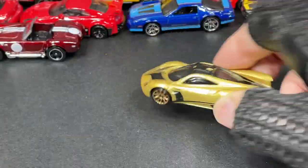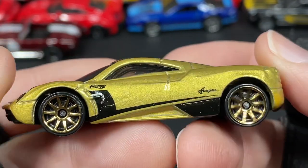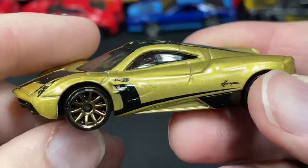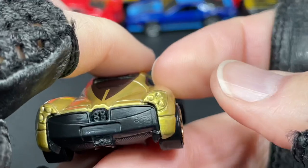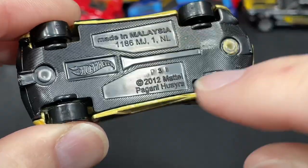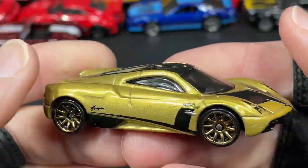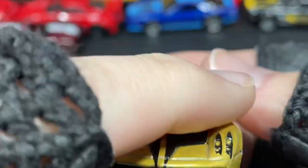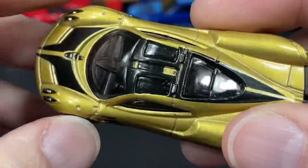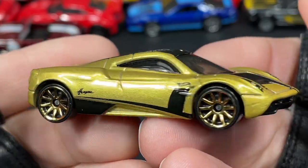And then we got a Pagani — some say Huayra, some say Wyra; I just say Huayra. The Pagani Huayra with gold and black accents — very beautiful. There's the name on it — Pagani Huayra. It is a left-side driver, no mirrors, no windshield wipers that I can see — something going on with the mechanism there. Very very nice — this one just looks fast.